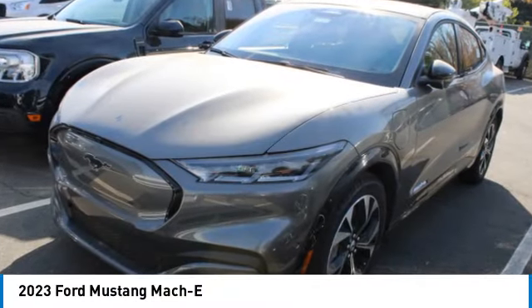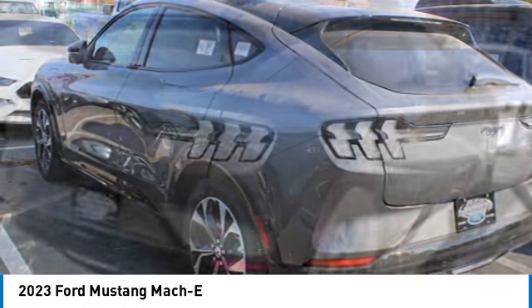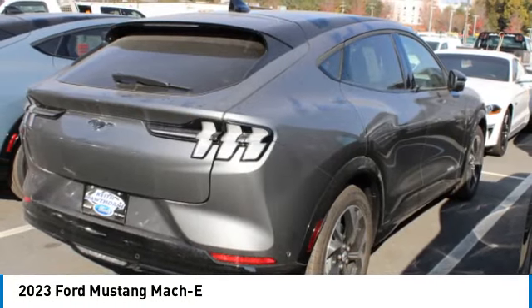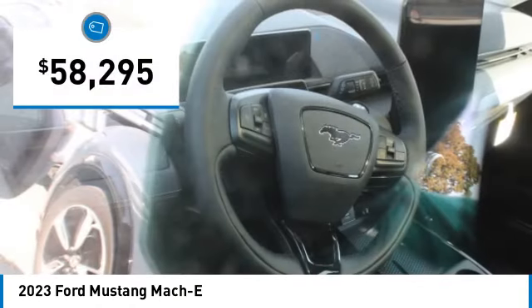You'll love this vehicle. It's a vehicle you'll want to take home. Call today and get in touch with the dealer directly and be the first person to open the vehicle's door today. It is priced below $60,000 and has less than 100 miles.